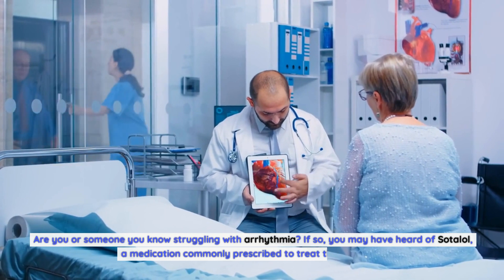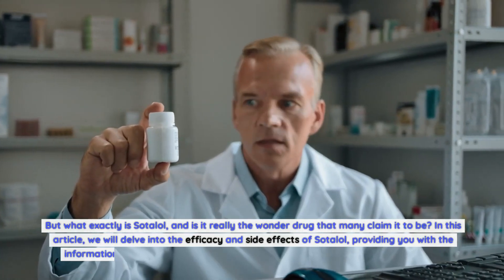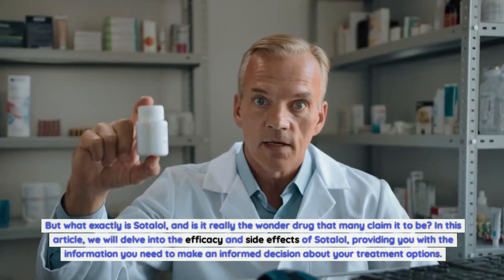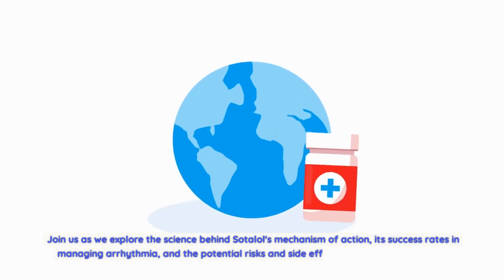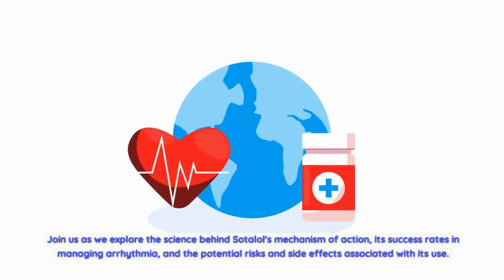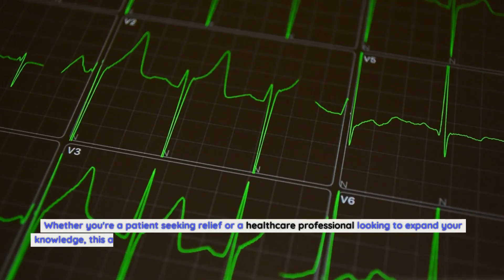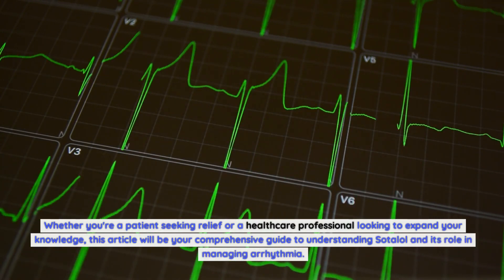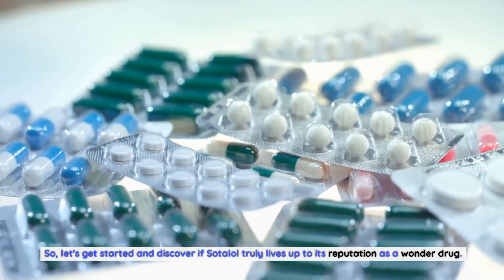Are you or someone you know struggling with arrhythmia? If so, you may have heard of Sotalol, a medication commonly prescribed to treat this condition. But what exactly is Sotalol, and is it really the wonder drug that many claim it to be? In this article, we will delve into the efficacy and side effects of Sotalol, providing you with the information you need to make an informed decision about your treatment options. Let's get started and discover if Sotalol truly lives up to its reputation as a wonder drug.